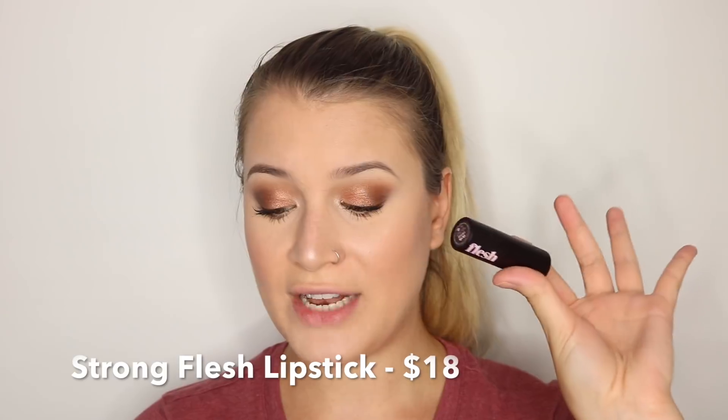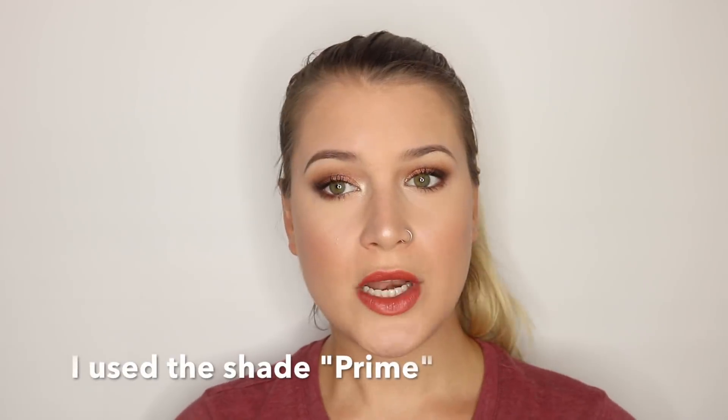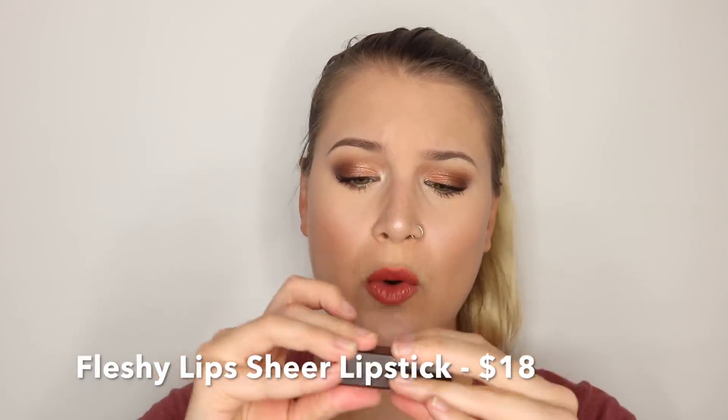This is the Strong Flesh Lipstick — these retail for $18 each. Not really my color, but the formula on this is really really nice. It's really pigmented and super creamy. And this packaging — it's a fucking magnet. I love that. That being said, this has a more sheer lip-glossy type of vibe. These are called the Fleshy Lips Lipstick.